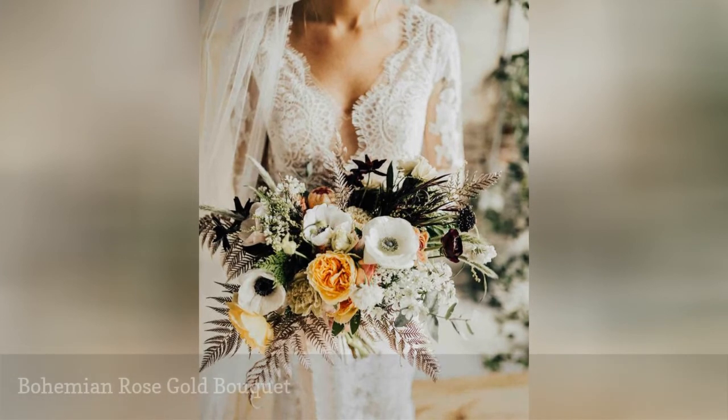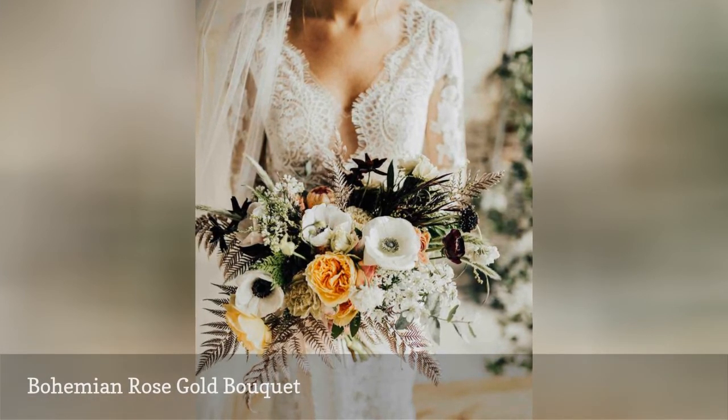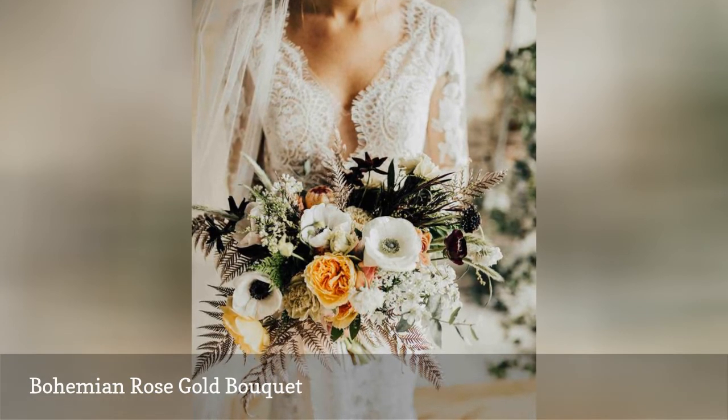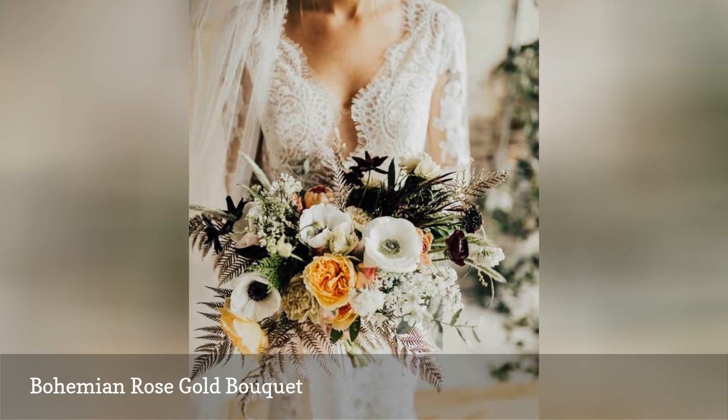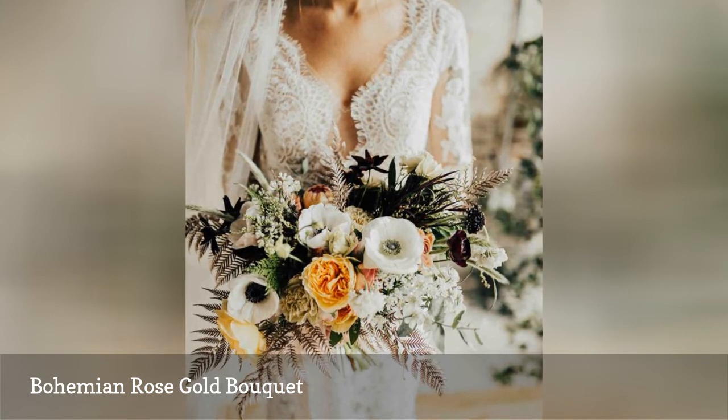The blooms in this bouquet are almost all in season during the fall, especially the anemones and roses, but it's the painted ferns that catch our eye the most. We love how they're painted rose gold. If you like the look but would prefer a different color, copper is another great option for your bohemian bouquet.